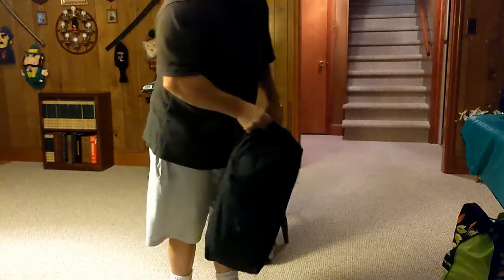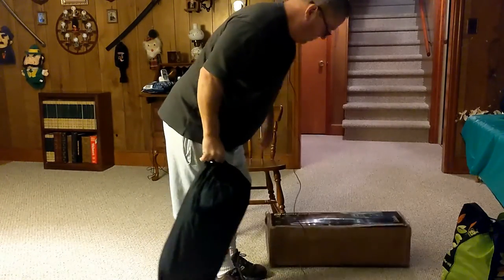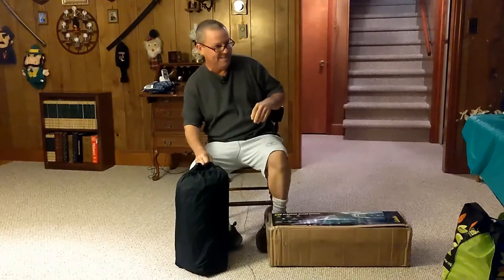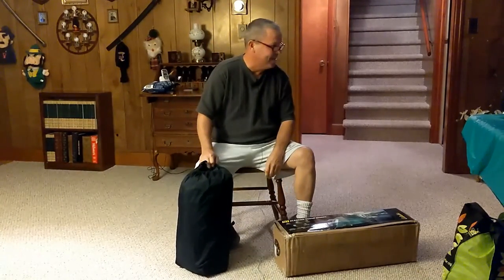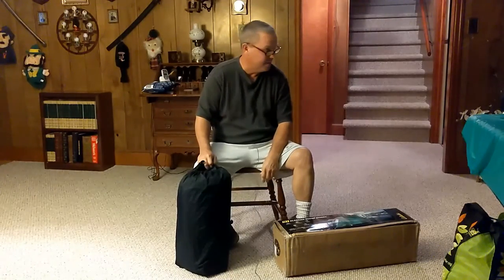My dad always said, 'Kirk, you bring the rain,' and it followed me all the way to Lynchburg, Virginia. It's raining out there, 65 degrees. Boy, am I glad I'm not camping right now.